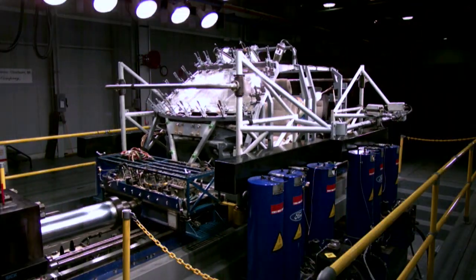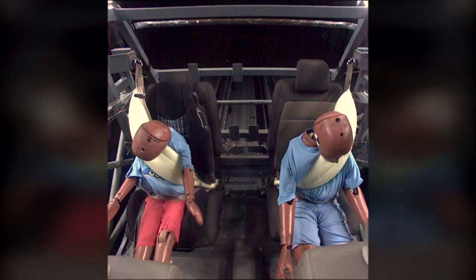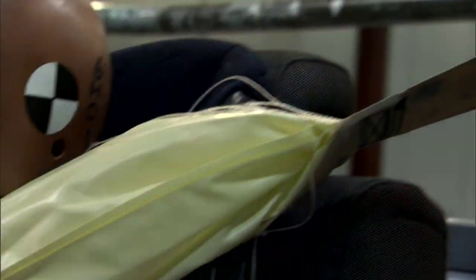Lincoln is currently the only manufacturer to offer luxury vehicles with rear inflatable seat belts, a new technology that combines the benefits of safety belts and airbags, both of which have a proven track record for saving lives.